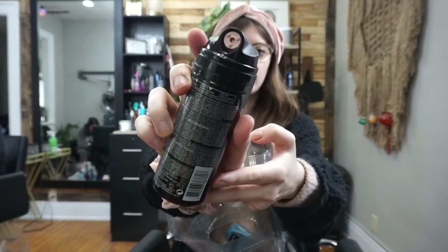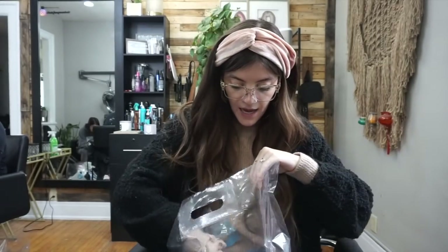We also got their new dry texture spray — Redken just came out with this called Triple Dry. It's just a dry texture finishing spray. It comes in a smaller bottle and has a cool little nozzle, so we got some of those.